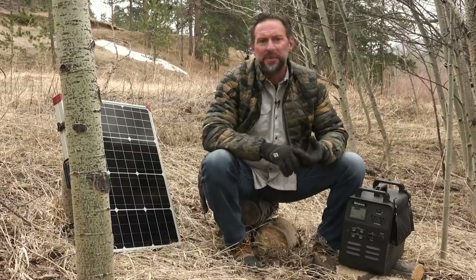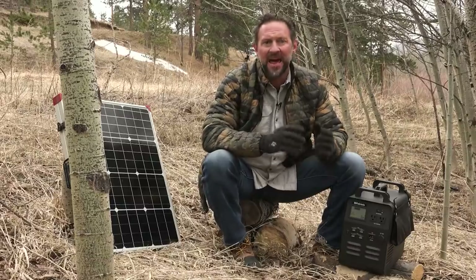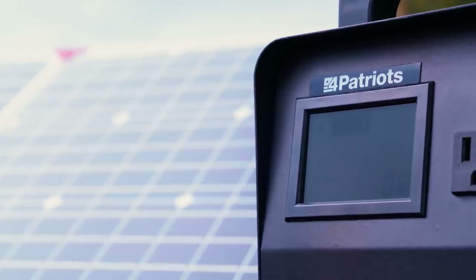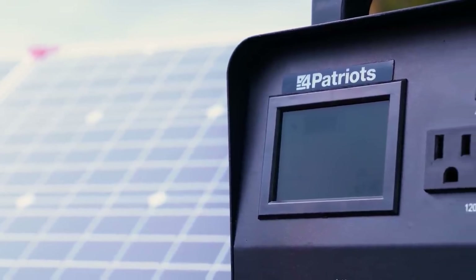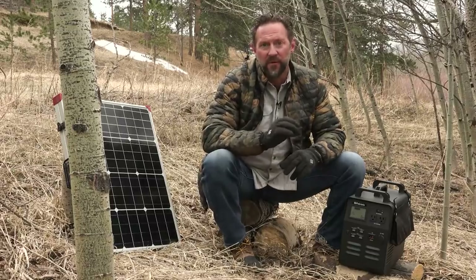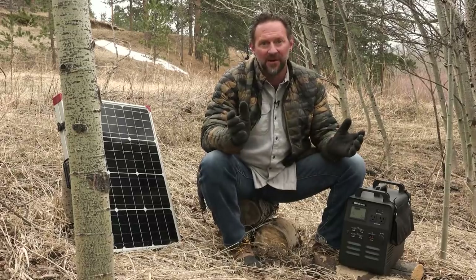So you've got free shipping, tons of extra bonus items, and a generator you can charge with the power of the sun and turn on the fridge with. Right now, you have to click the link if you want to get yours before supplies run out. Take the initiative and get yourself prepared right now while we still have our Patriot Power Generator 1800 in stock, so you can be a survivor, not a statistic.